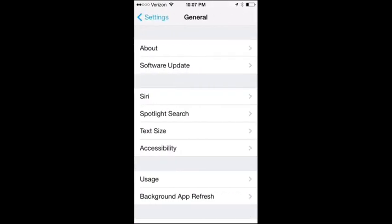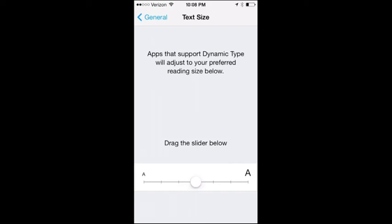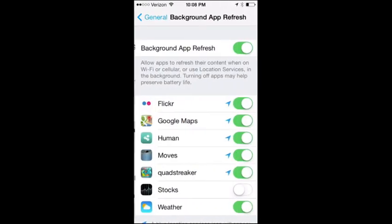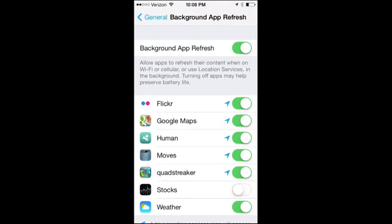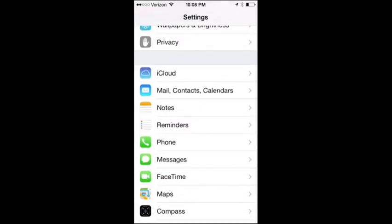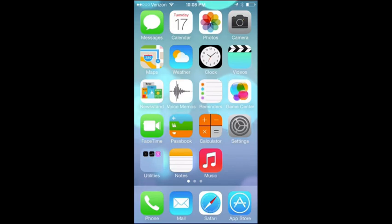Another new system feature is text size — you can change the system-wide font size. As apps are updated for iOS 7, whatever size you pick will apply to every app that supports it, including both stock and third-party apps. Background App Refresh lets you dictate which apps can use background data to be ready at launch, with on/off toggles per app. That's a walkthrough of the new features to expect in iOS 7. The all-new design is obvious, but there are quite a few features and new interface ideas at work. We hope you enjoyed it — this is Apple and Apps, and we'll talk to you next time.